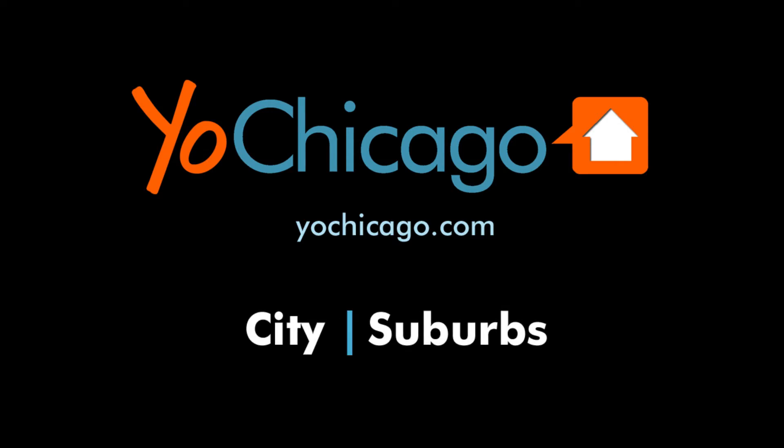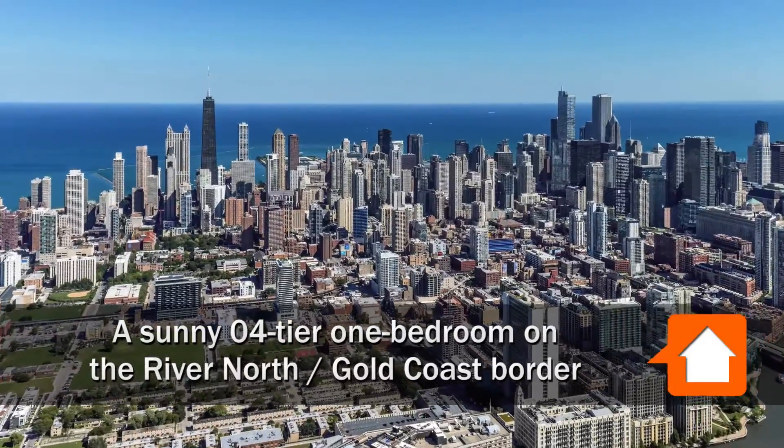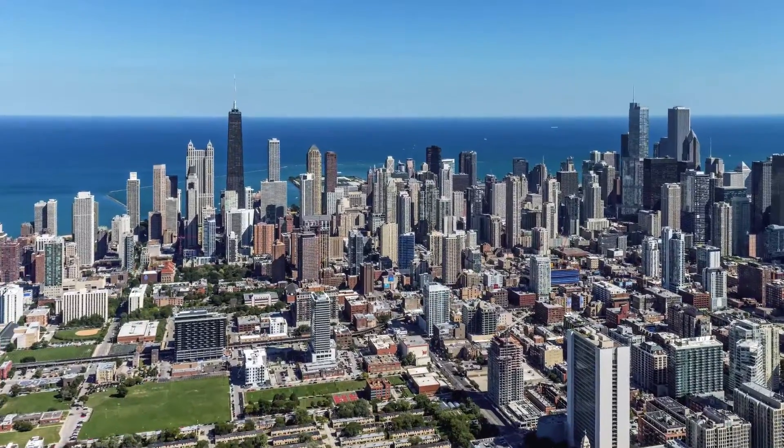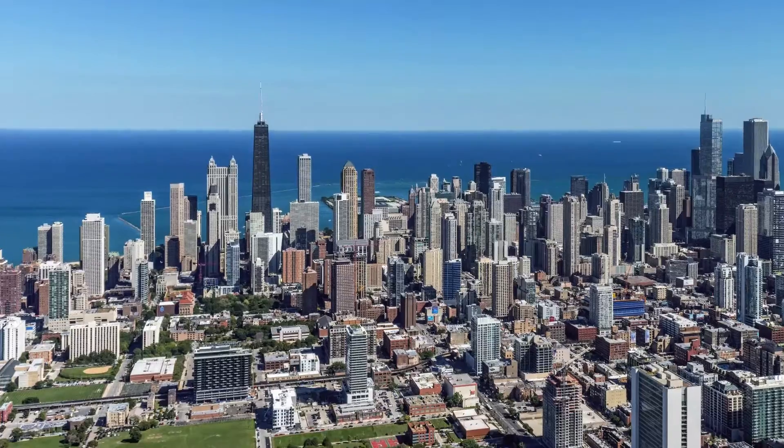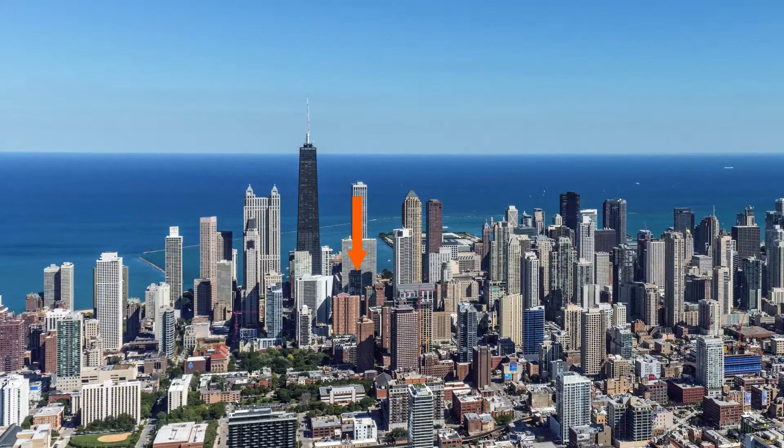Joe Zekas from YoChicago.com. I'm headed to a hyper-convenient location on the border of the River North and Gold Coast neighborhoods to tour a sunny, 04-tier, one-bedroom apartment in a building with spectacular amenities, at State and Chestnut.